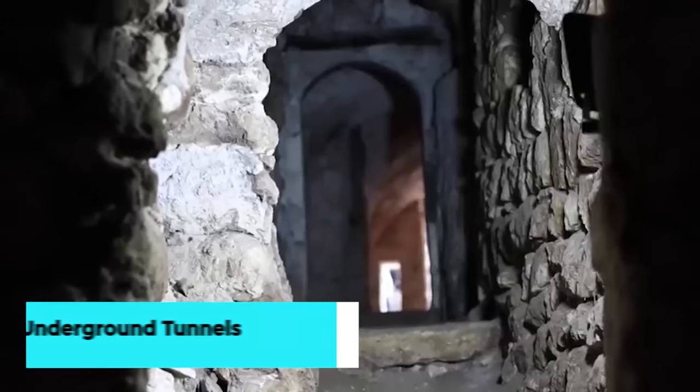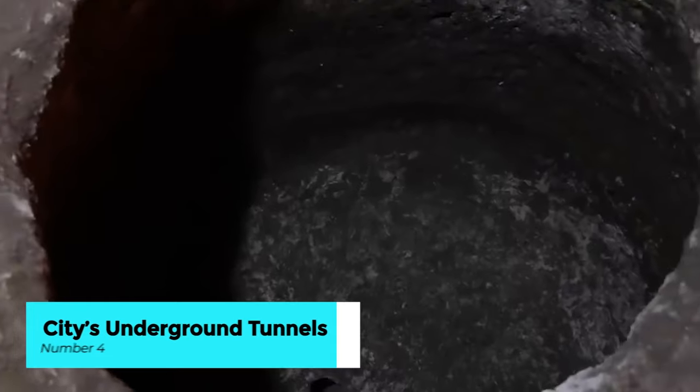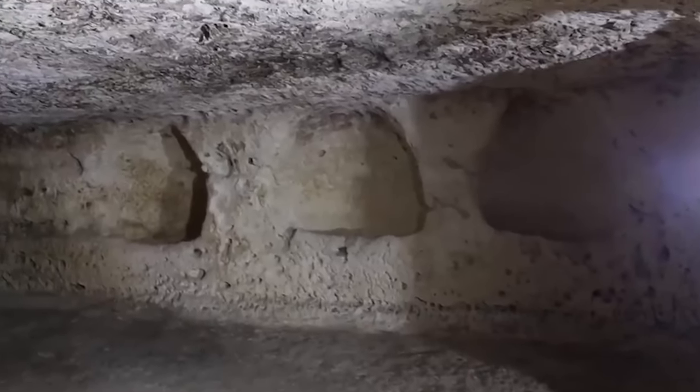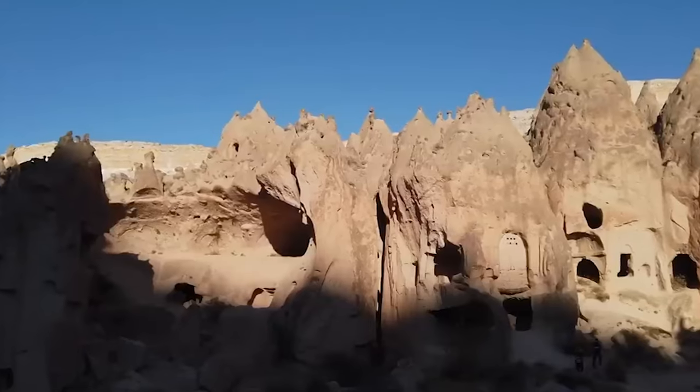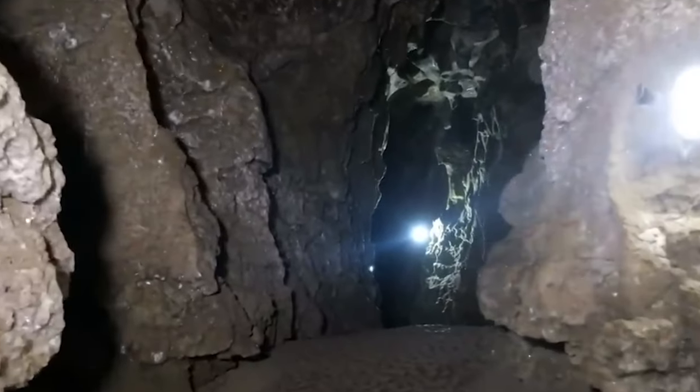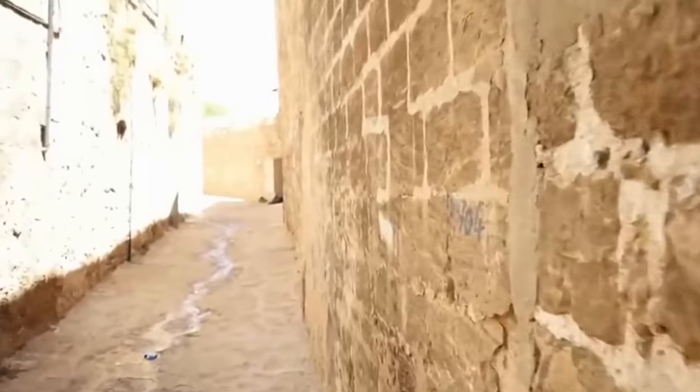Uncover the hidden secrets beneath the surface of Catania with a fascinating exploration of the city's underground tunnels. From ancient catacombs to labyrinthine passageways dating back centuries, these subterranean wonders offer a glimpse into Catania's storied past.